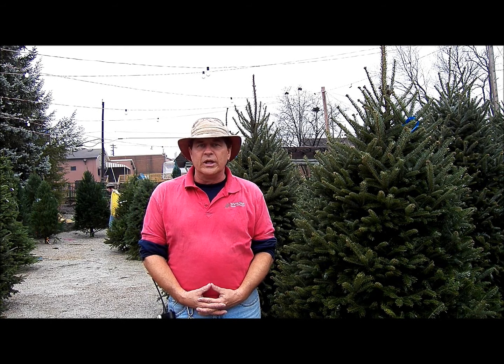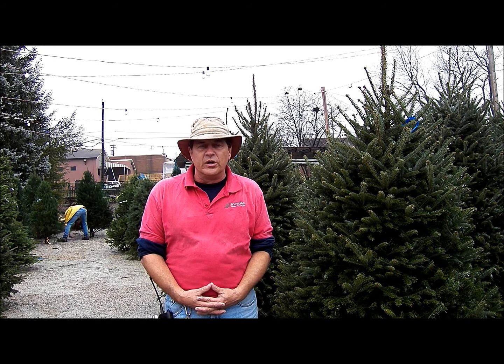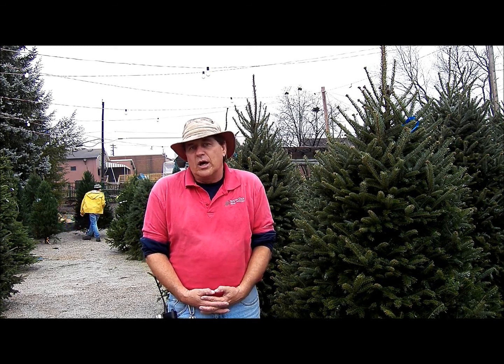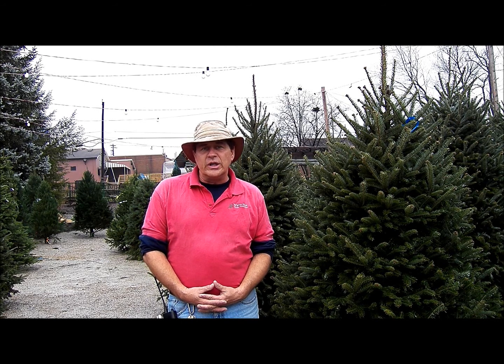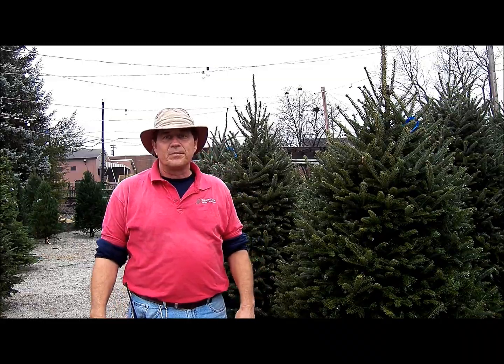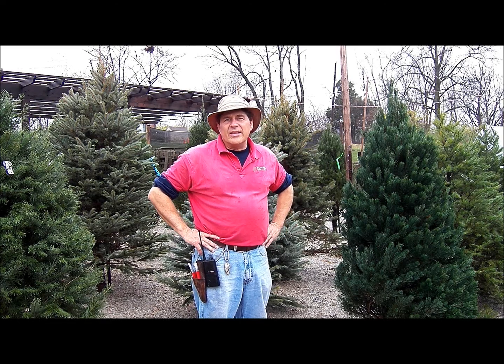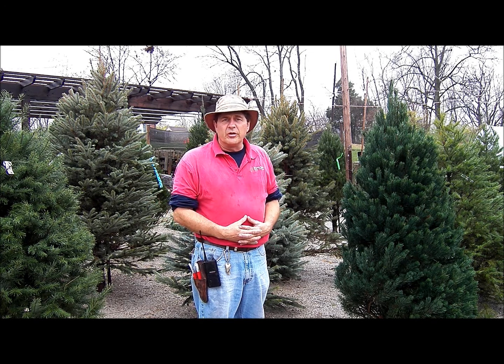It smells really, really good. We have these trees anywhere from five-footers all the way up to 12-footers, and they range in cost drastically. Let's go look at some of the other trees we offer.